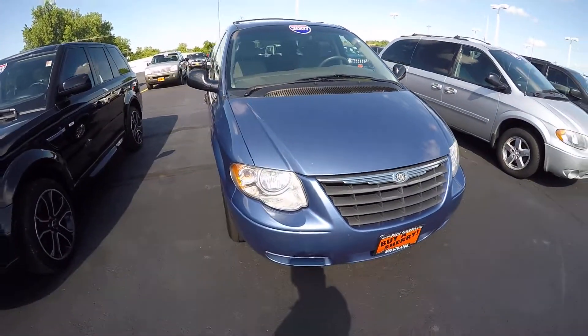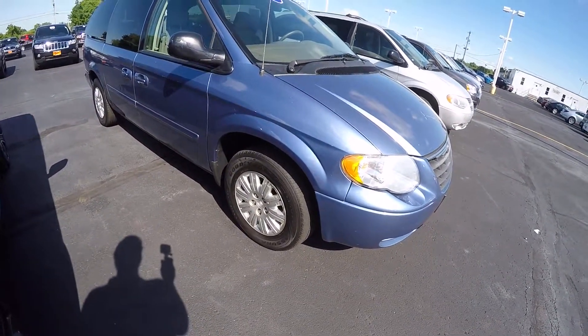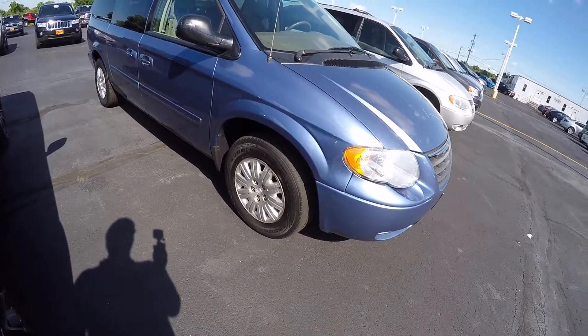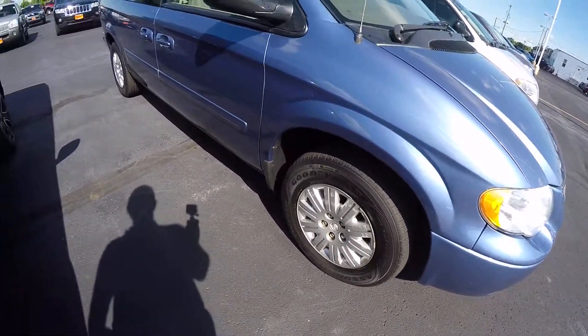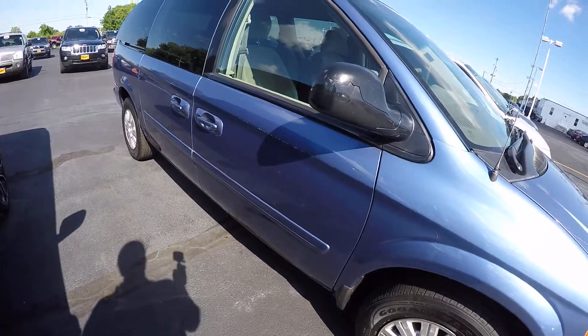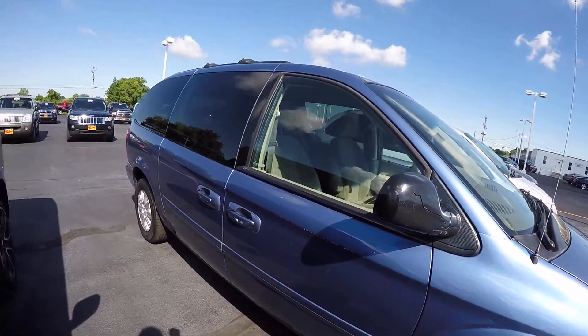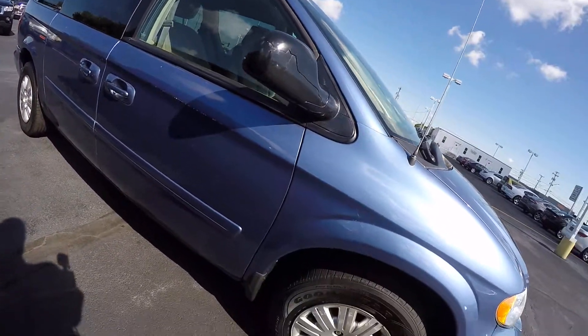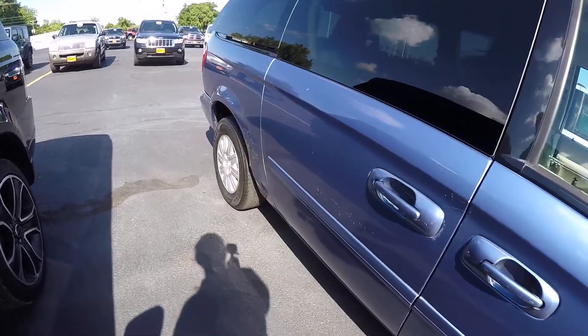This is a 2007 Chrysler Town & Country LX. It does have the alloy wheels, but there's some scuffing on the front alloy wheel. It also has some damage on the mirror, some scuff marks up and down this side of the vehicle, as well as some rust on the doors and around the wheel wells.